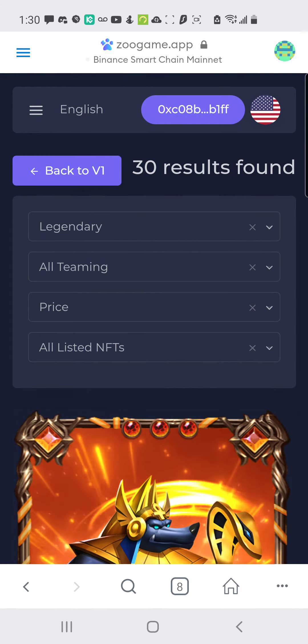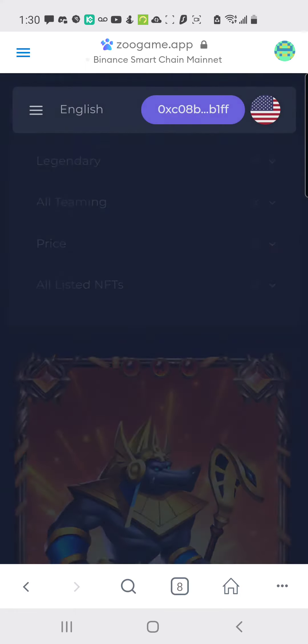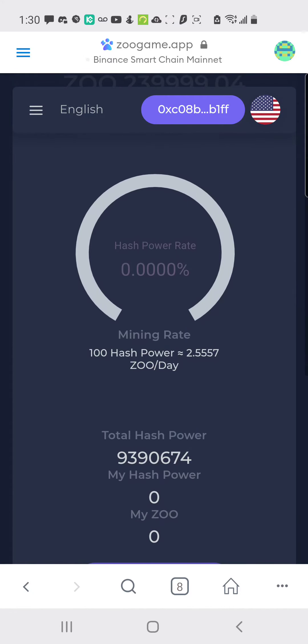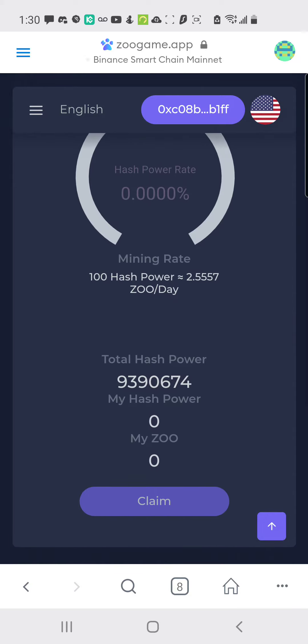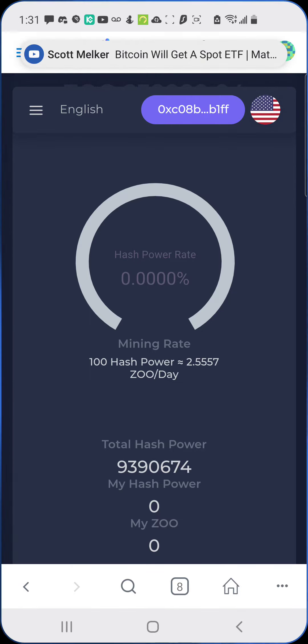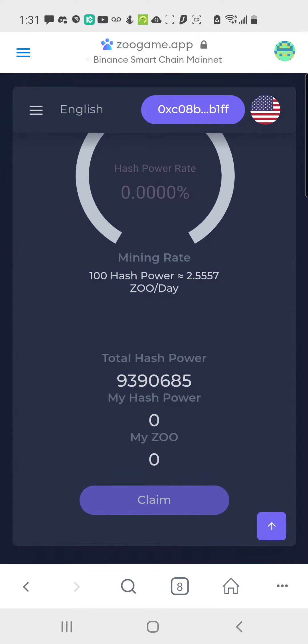Once you stake these NFTs, you go into the Mining Camp and earn more ZOO that way as well. There are two ways to earn on this platform: through the liquidity pool token the same way I showed you on PancakeSwap, and through staking NFTs.